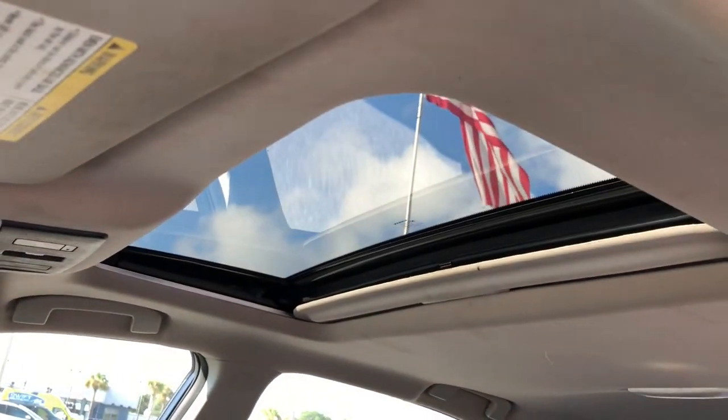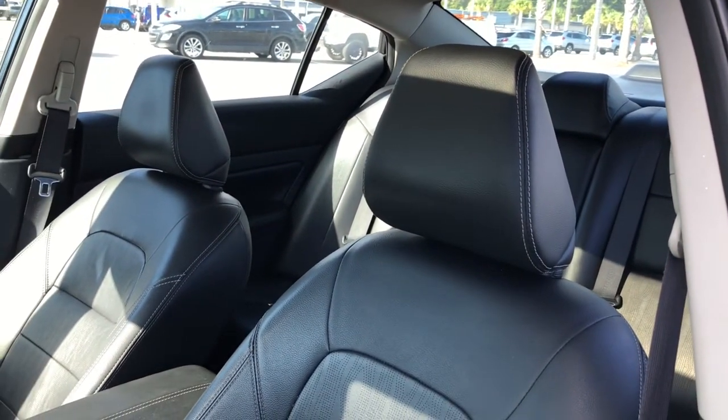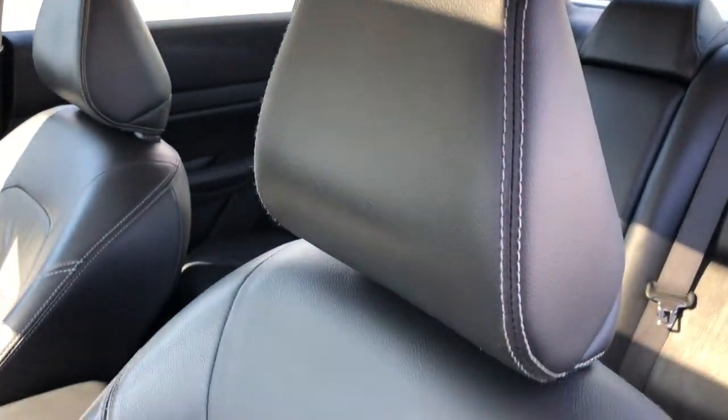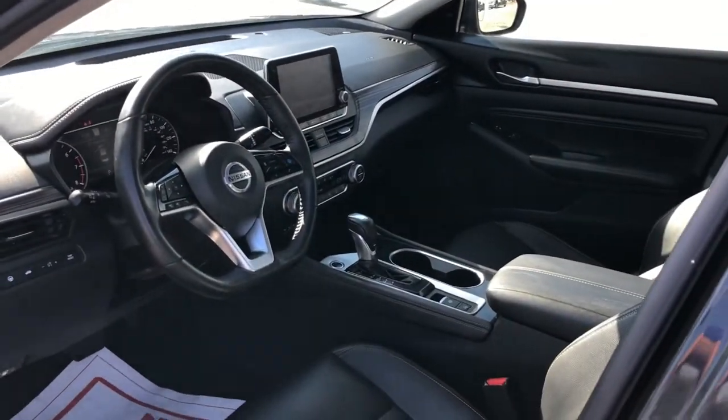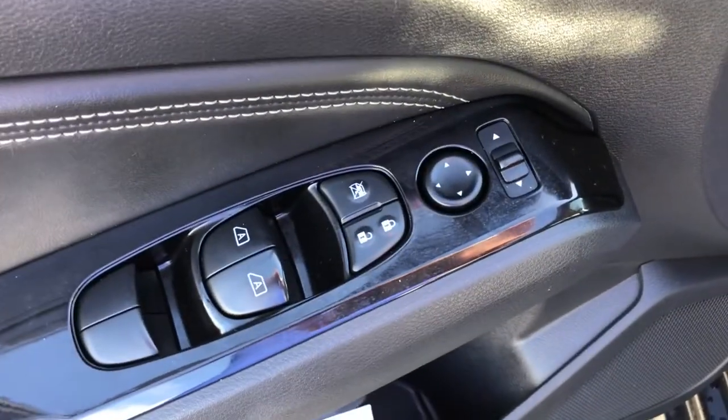The following are some of this vehicle's highlighted options: navigation system, keyless entry, sun and moonroof, power passenger seat, fog lamps, backup camera, blind spot monitor, dual-zone AC, heated front seats, and power driver seat.